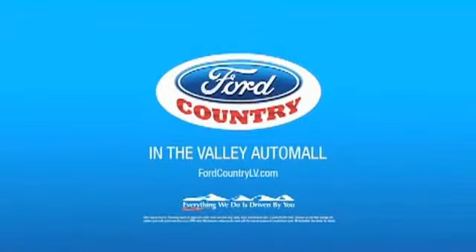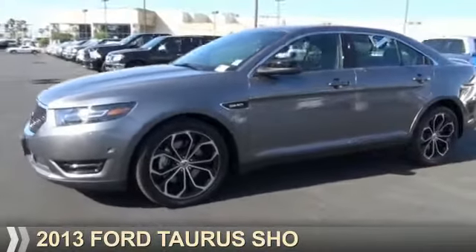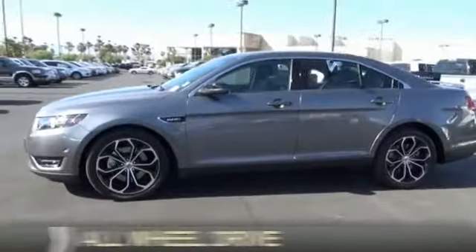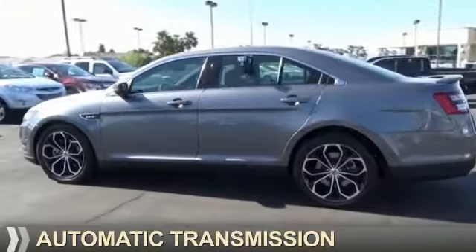Visit Ford Country in the Valley Auto Mall today. Presenting the 2013 Ford Taurus. It's powered by all-wheel drive, a 3.5 liter engine, and an automatic transmission.